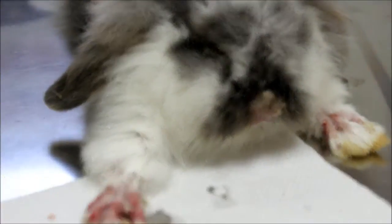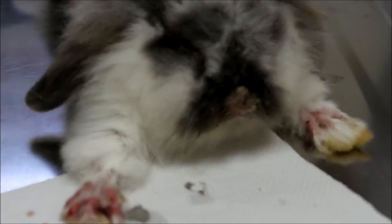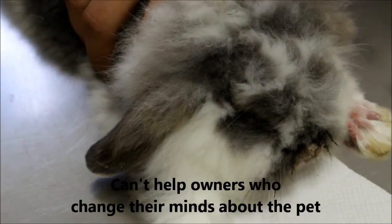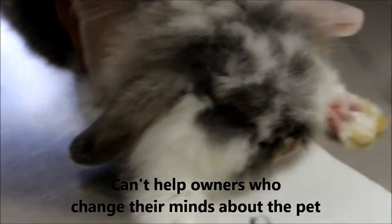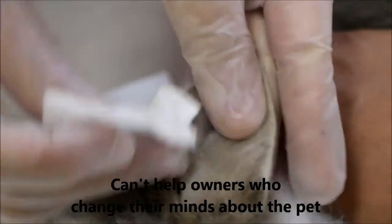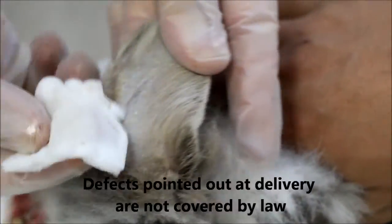By now, you're probably worried about the ways this law can be abused. It is true that the Lemon Law gives pet owners greater power to seek refunds. However, this law isn't as powerful as it sounds. For example, owners can't use this law to get a refund just because they have changed their minds about owning a pet. Also, any defects the pet shop points out at the time of delivery aren't covered under this law.